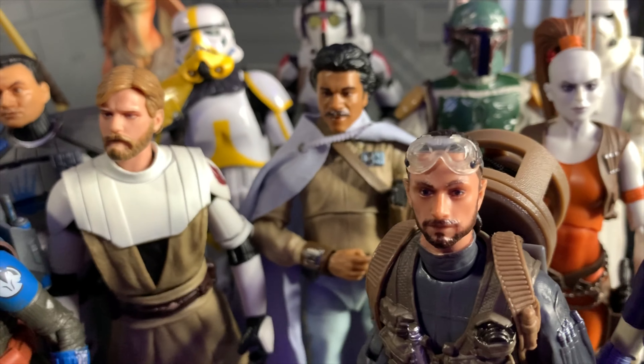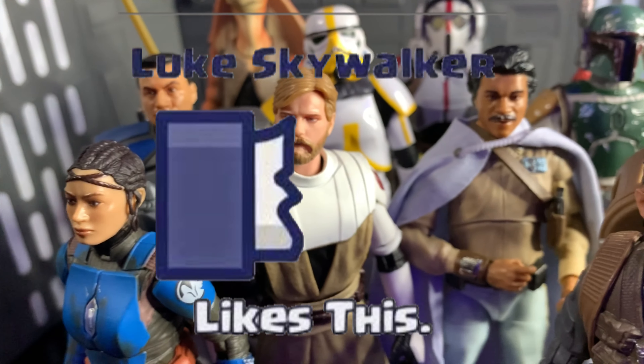If you're enjoying this video so far, can I ask you to click the like button? Then the force will be with you. Always.